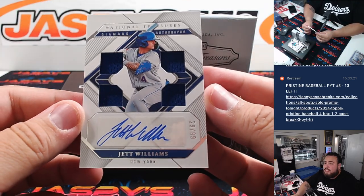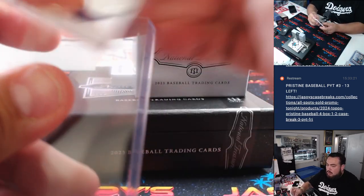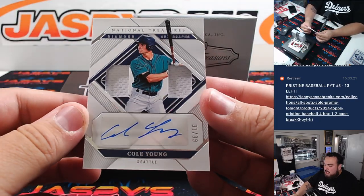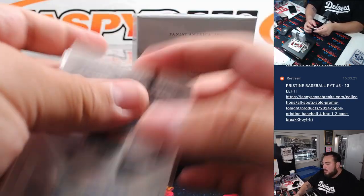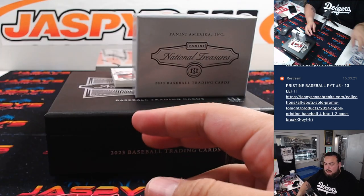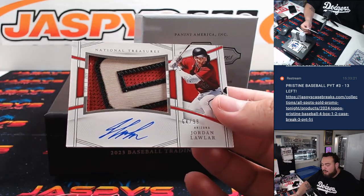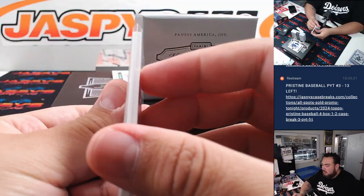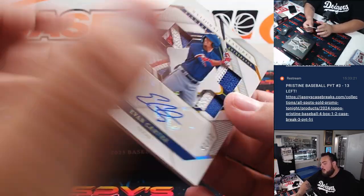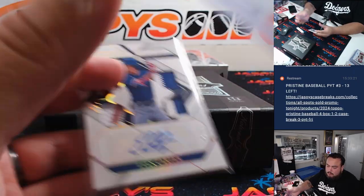And then of course a quad relic and autograph Jet Williams for the New York Mets to 99 — Mets is Robert. Then we have a Cole Young to 99 for the Seattle Mariners — that's Matthew Lion, I'm sorry. And then a beautiful patch autograph — Jordan Lawler, 64 out of 99 for the Diamondbacks and Eugene. And then last one here is another very good rookie. Three color patches, 21 out of 25 — Evan Carter patch autograph for the Texas Rangers, going to Raymond. A very, very nice box.